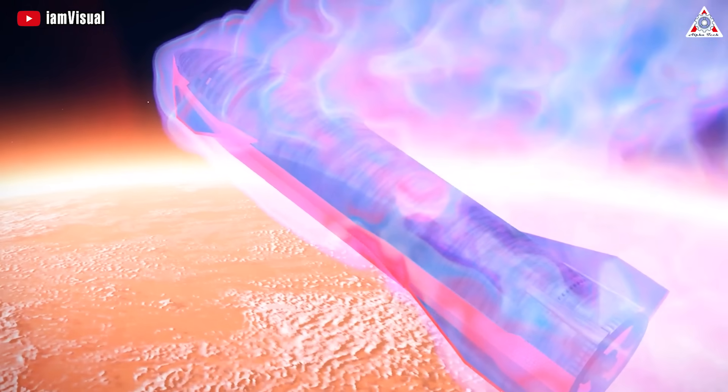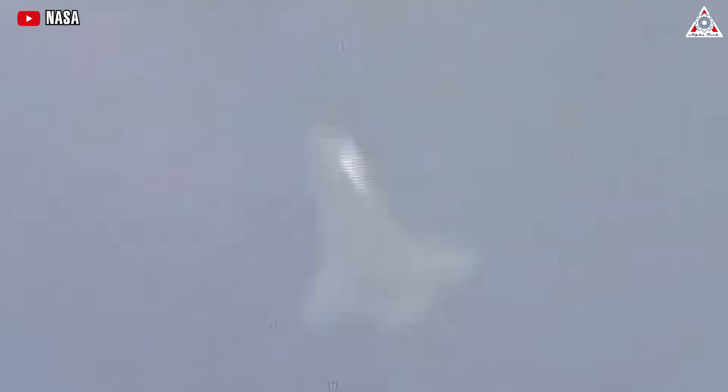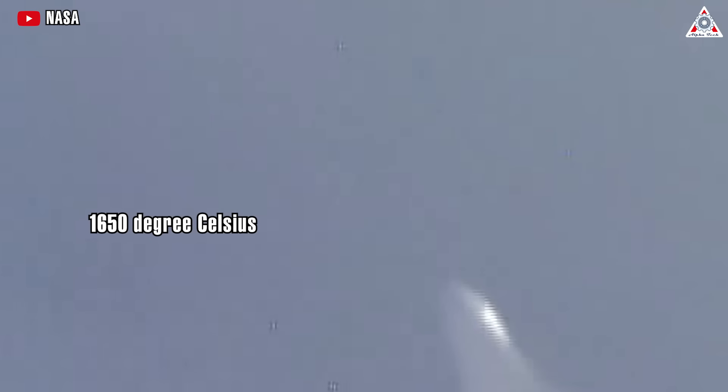Starship will have to withstand some high temperatures. The air hitting the space shuttle during reentry reached about 1,650 degrees Celsius as it compressed against the surface.